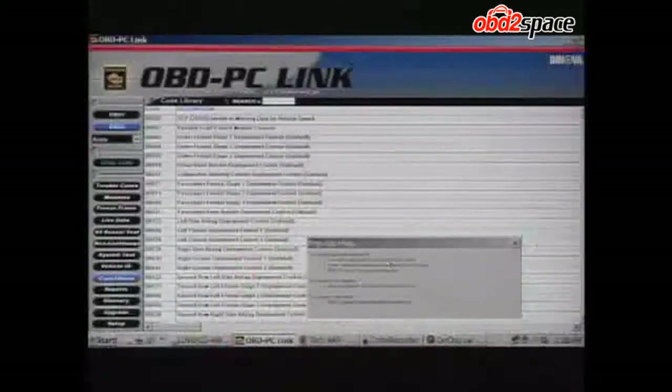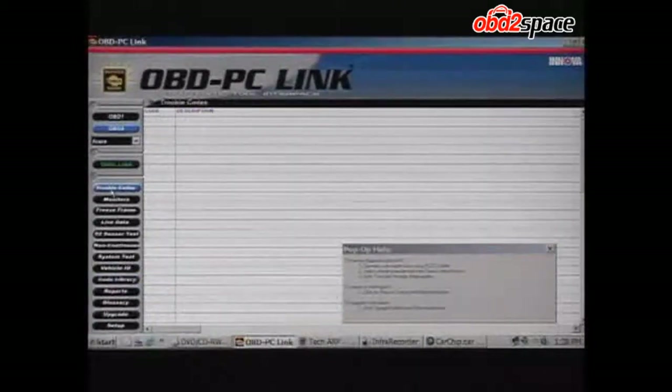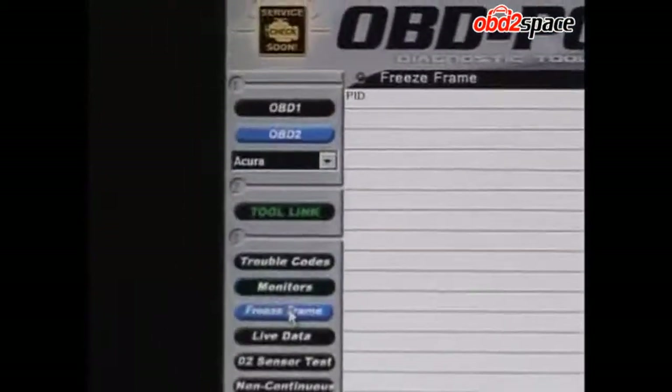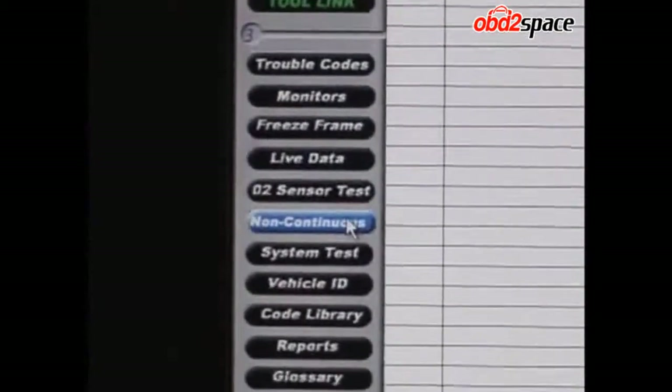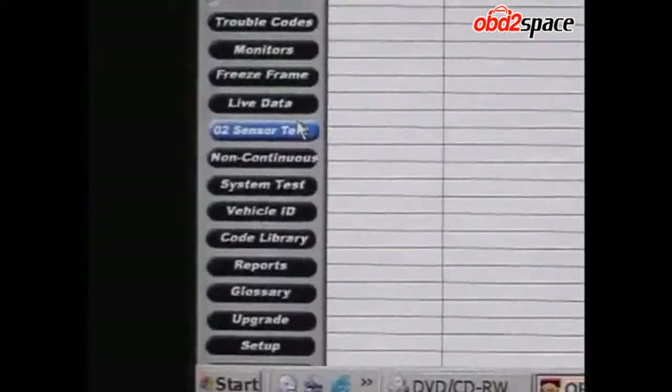Once you have it, you can actually link it up — and this is where the serial port comes in. You connect this to your PC with a serial port and you get all the codes or issues that you have. Since my car doesn't have any problems, it won't list any. But if it were a car with more issues, things would be showing up here.